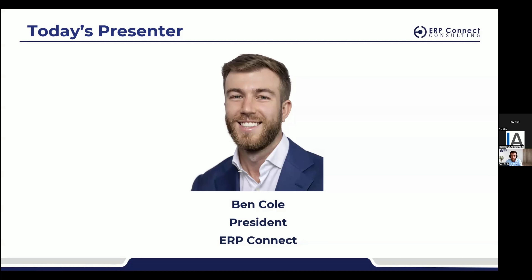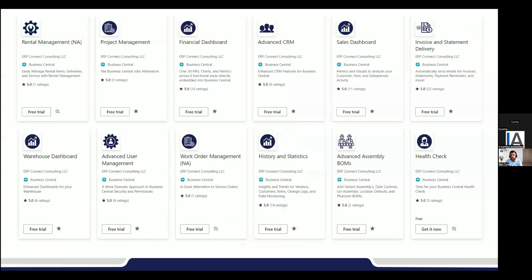We're a Business Central ISV that focuses on productivity, automation, and dashboarding solutions for Business Central. Currently we have about 32 different apps on AppSource. That health check app is our only free app — if you're looking to start somewhere, one of the biggest benefits is sub-ledger to general ledger reconciliation. It takes maybe five minutes to check and has a very high impact on your business. We'll be going through an impact-and-effort matrix today.